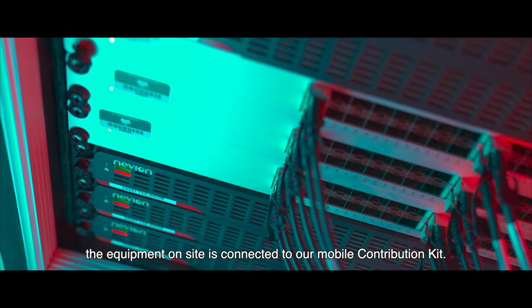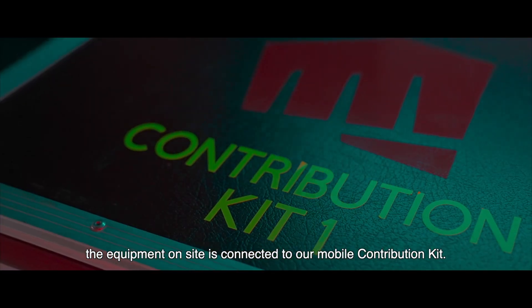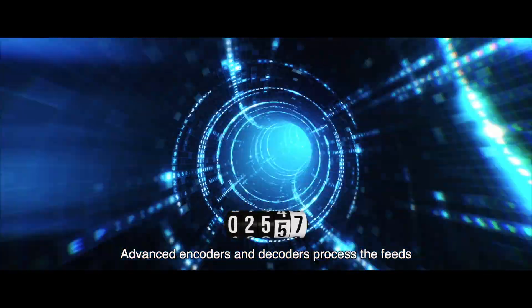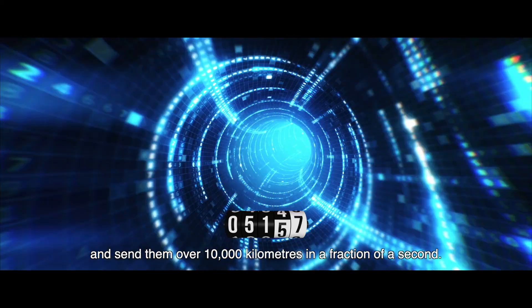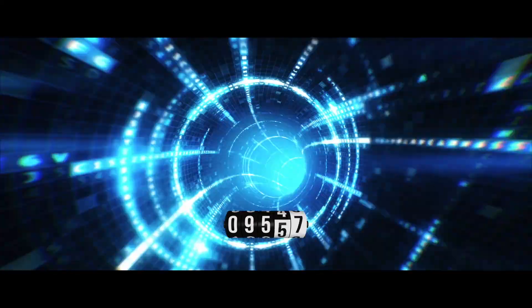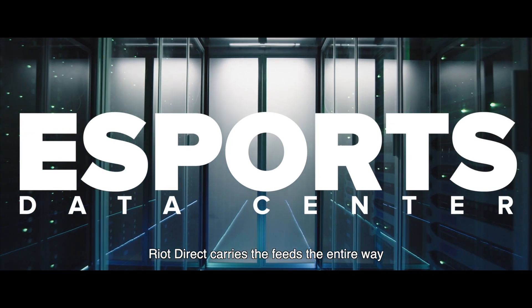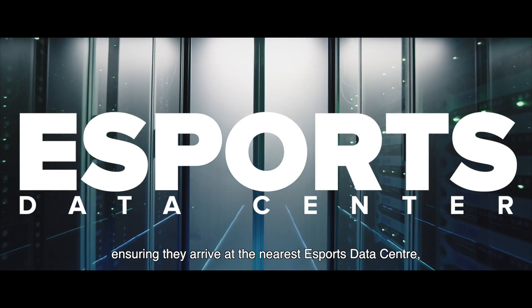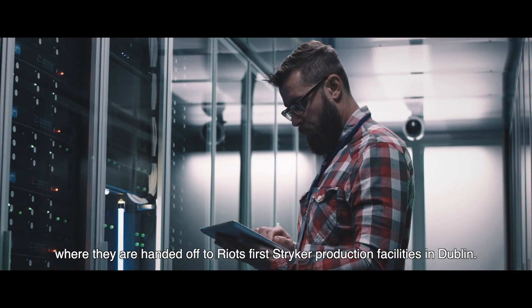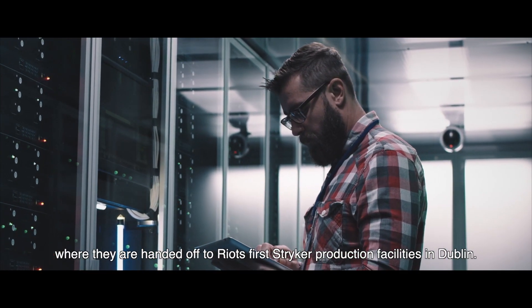The equipment on site is connected to our mobile contribution kit. Advanced encoders and decoders process the feeds and send them over 10,000 kilometers in a fraction of a second. Riot Direct carries the feeds the entire way, ensuring they arrive at the nearest esports data center where they are then handed off to Riot's first Stryker production facility in Dublin.